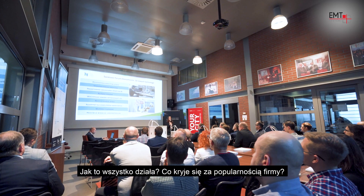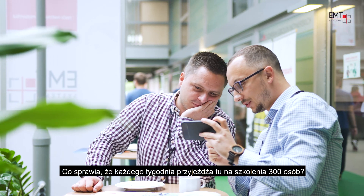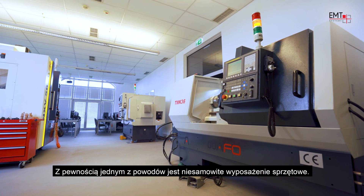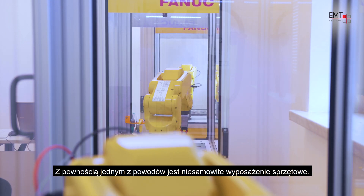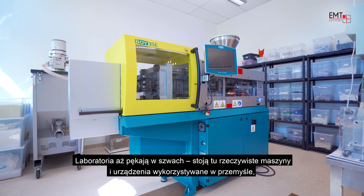So how does it work? What makes it so popular? What makes 300 people come here for training every week? Well, certainly one of the reasons would be the impressive training equipment. The laboratories are filled with real industrial machines and components from various producers.